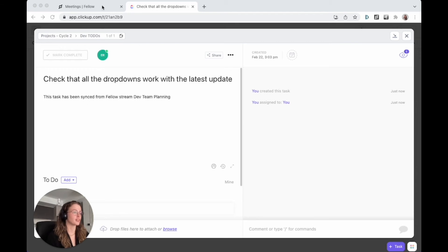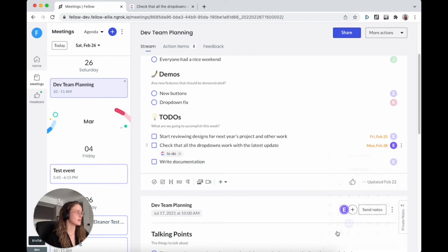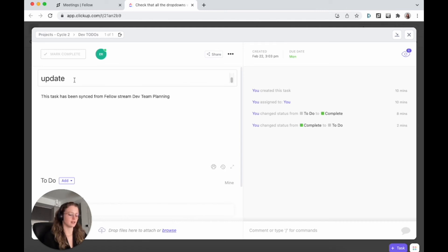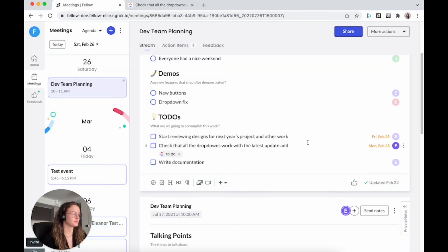If I go back to Fellow and change anything, it will also sync over. For instance, if this is due on the 28th, this will sync over. The grayscale means that it's syncing. I wait a little bit, and when it's back to full color, I go to ClickUp and I can see that the due date is now Monday. What's great about the ClickUp integration is that it is a two-way sync between ClickUp and Fellow, which means that any changes done in the ClickUp task will show up in my stream. Let's say I change the text here and add additional info. When I go back to Fellow, I'll see the update there and it will show that it's syncing. This applies for the text, the due date, the status, whether it's checked off, as well as the assignees.